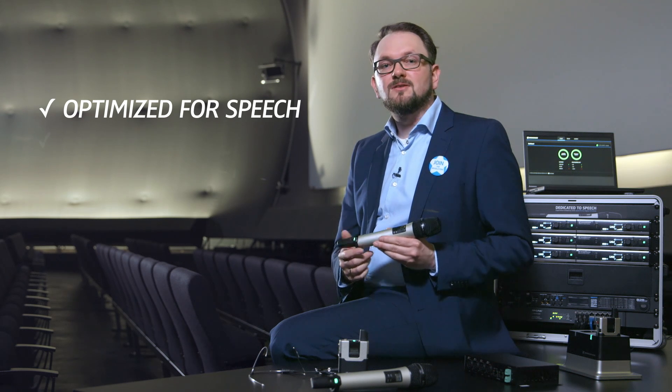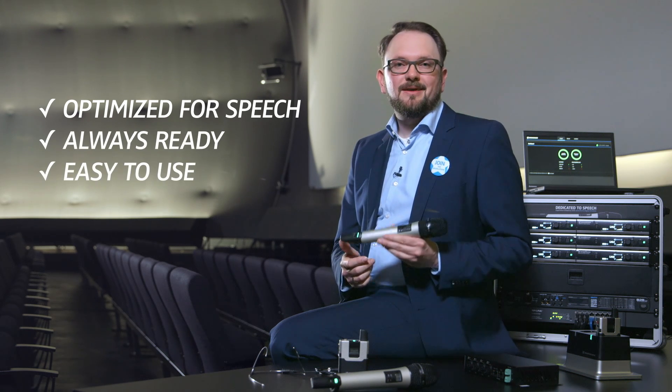So in a nutshell, Speechline Digital Wireless is optimized for speech, it's always ready, and it's appealing and easy to use.